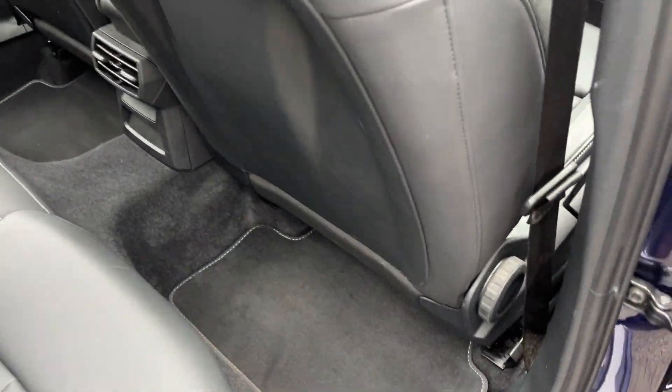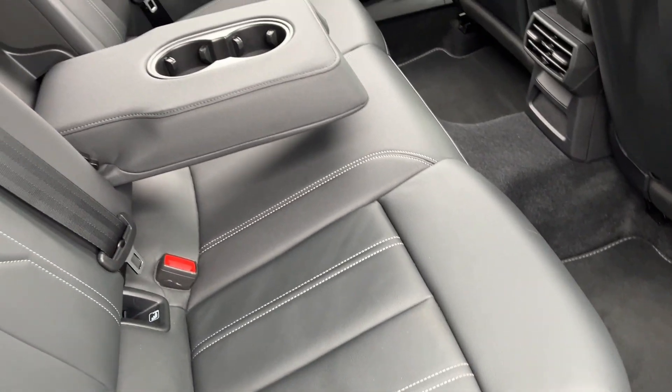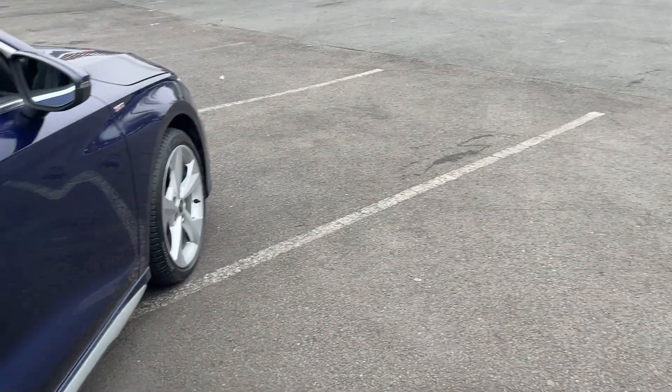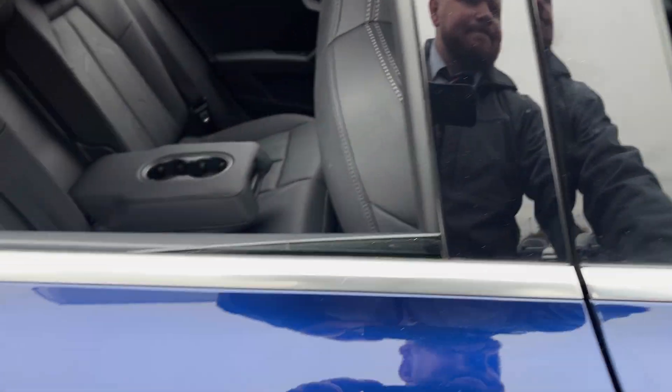Leather seats front and rear, mat already fitted inside, ISOFIX seats on the rear there as well, and the rear armrests have two cup holders. Electric windows front and rear.